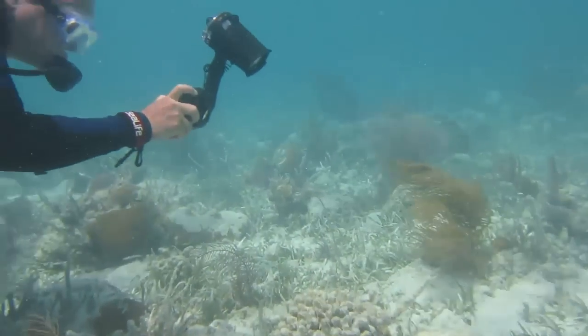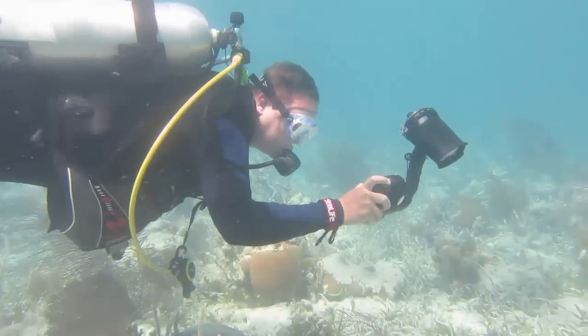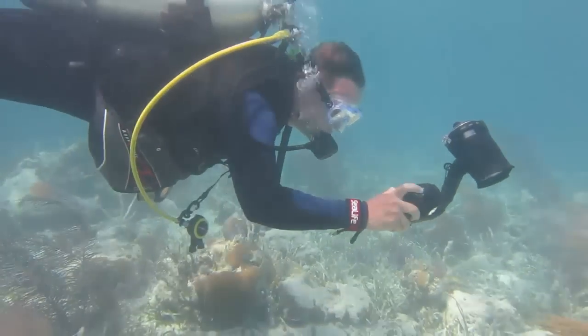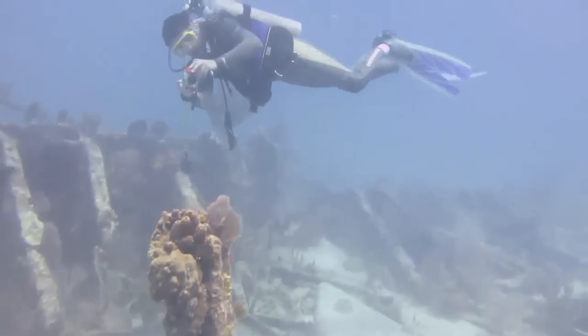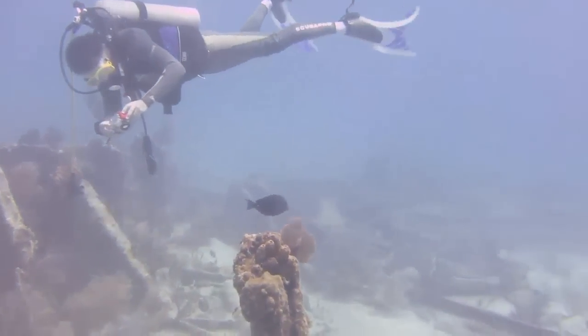Recently, a team from Autodesk traveled to the Florida Keys to determine if Autodesk 123D Catch would work underwater. The team hoped that if this proof of concept was successful and then validated by the scientific community, it could dramatically improve the way reef systems are monitored worldwide.